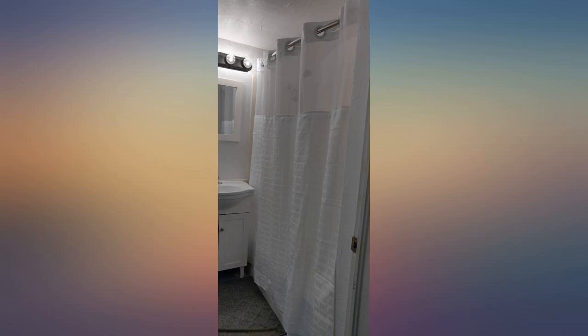We purchased 2 of these and have loved them. I steamed the fabric and they look super clean and sharp. Would highly recommend.